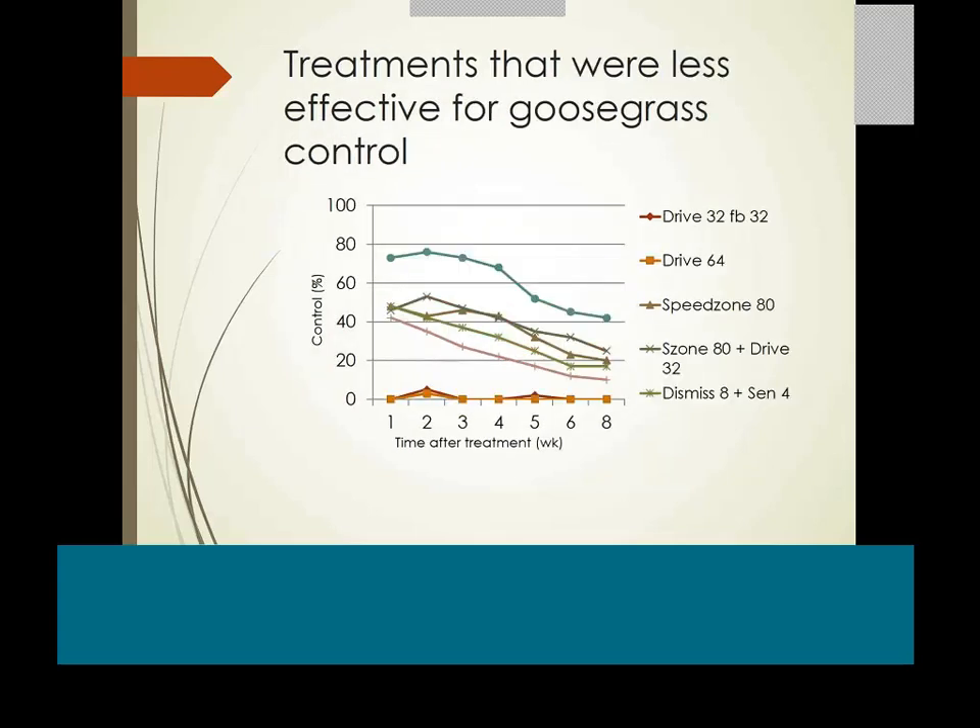Speed zone on gooseberry using it on Bermuda works best with repeat applications at two-week intervals, though full rate at two-week intervals is off-label. Dismiss is a good suppressant. Plant size has to be small for these programs to work, and Drive is never going to address gooseberry effectively.